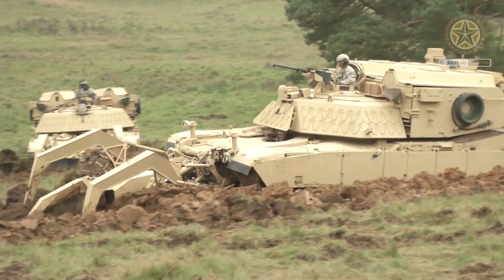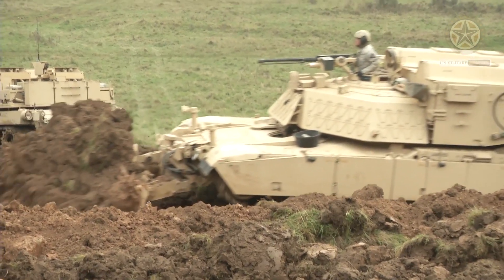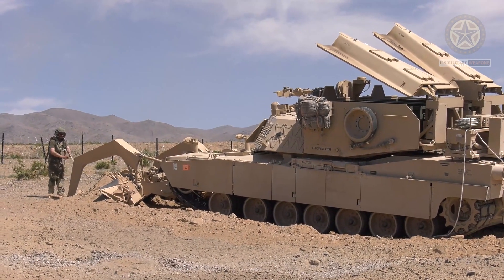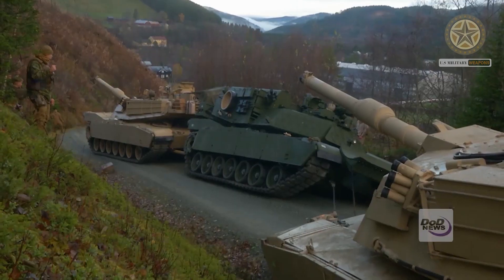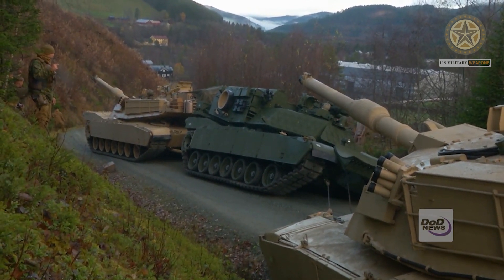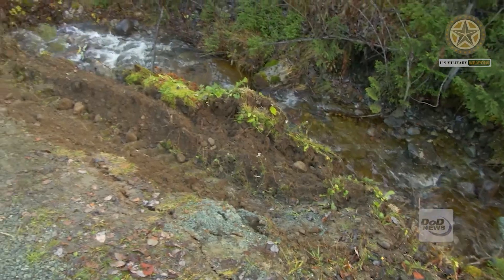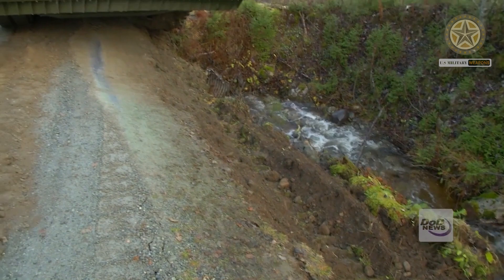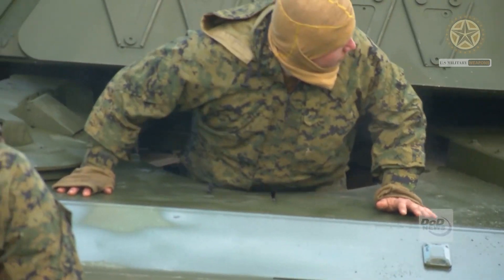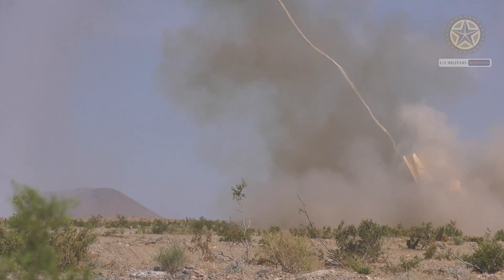The breacher is powered by a Honeywell AGT-1500 gas turbine engine developing 1,500 horsepower. It is a multi-fuel engine which can run on kerosene, diesel, petrol, or aviation fuel. It has servicing intervals significantly longer than diesel engines; however, it is troublesome to maintain and has very high fuel consumption compared with diesels. The engine can be replaced in field conditions within 30 minutes. This armored engineering vehicle has the speed and mobility to keep up with Abrams tanks.